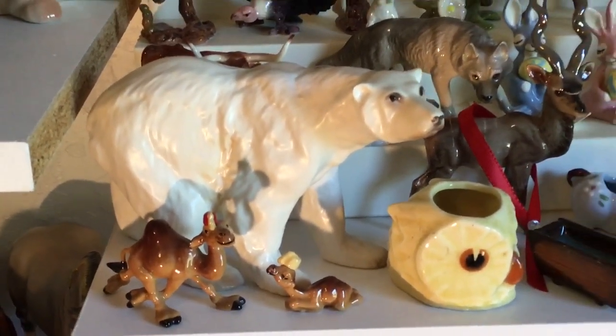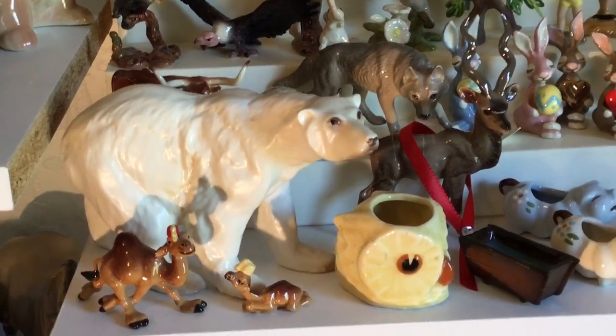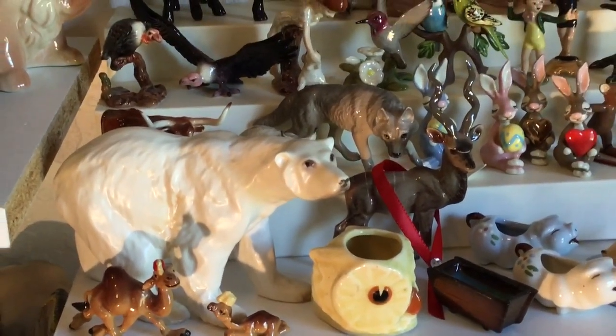A lot of these pieces you can find in many different variations over the years. That was pretty quick, but hope you enjoyed and we'll have some more china next week.